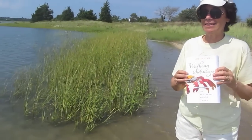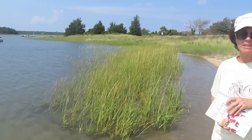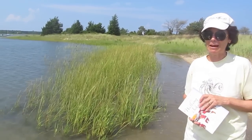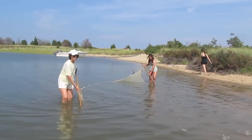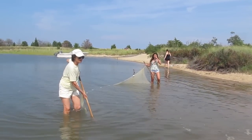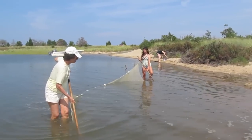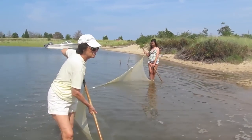We are right now down at the shore in Eastern Long Island, going to see what kind of crabs we might be able to collect here. We're here with Emily and Jessica Miner, our granddaughters, seeing what kind of crabs we can catch in the shallow water today.